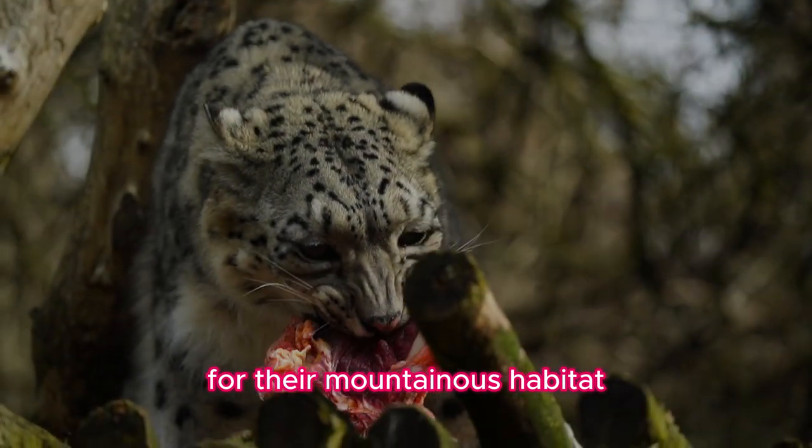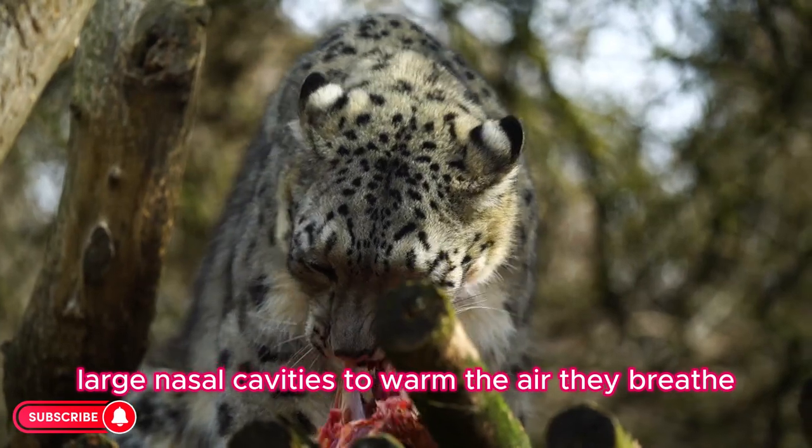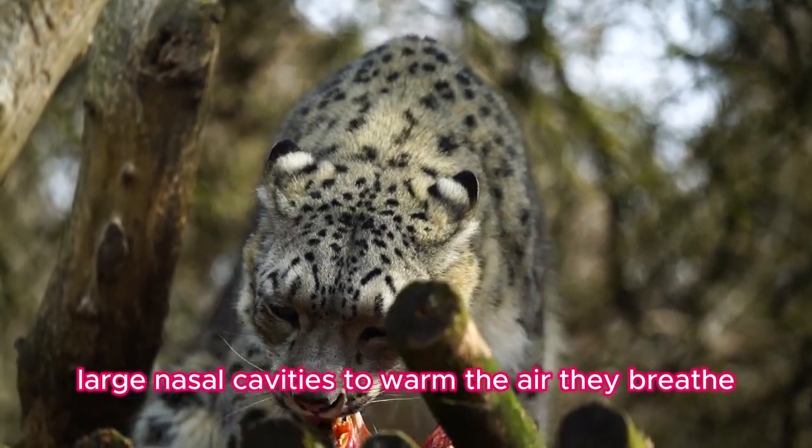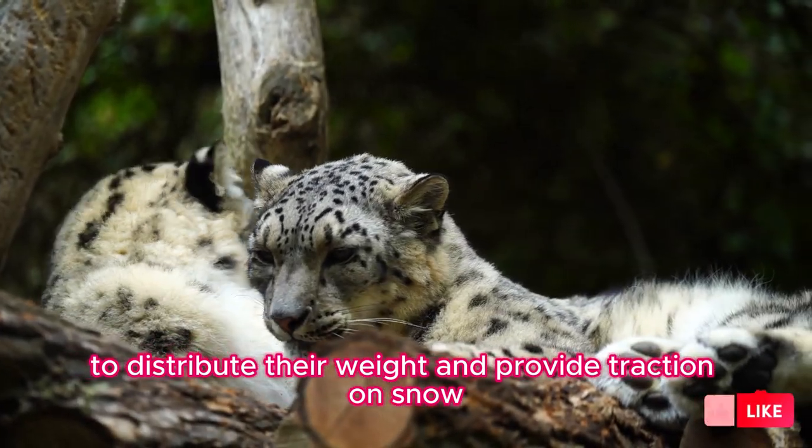Fact seven: Adaptations. Snow leopards have several physical adaptations for their mountainous habitat, including thick fur for insulation, large nasal cavities to warm the air they breathe, and wide, fur-covered feet to distribute their weight and provide traction on snow.